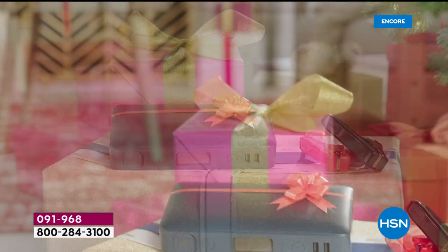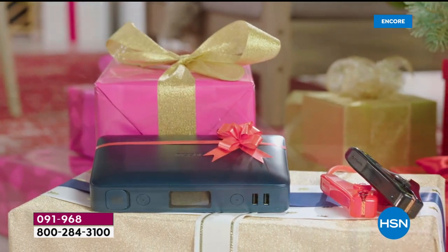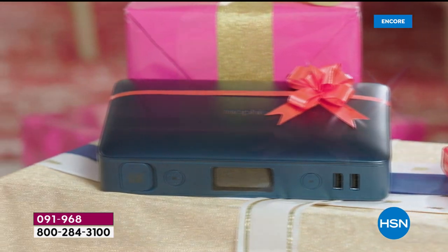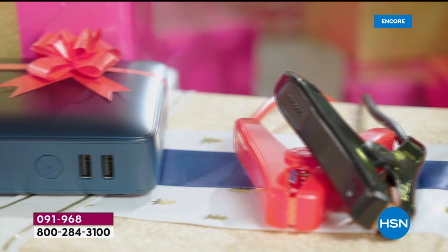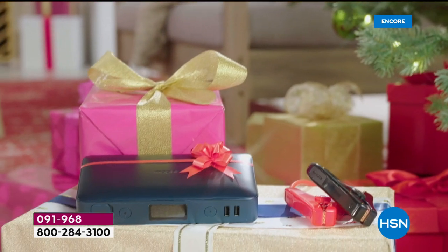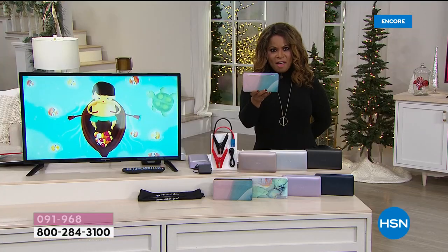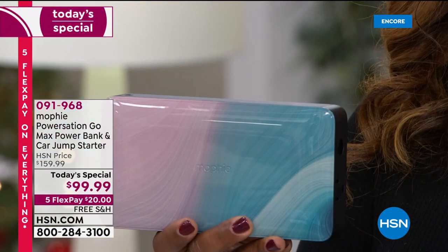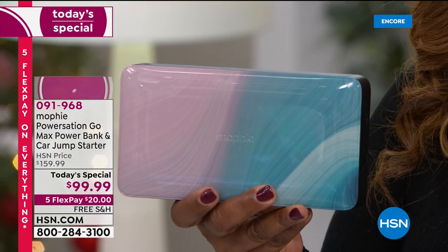Happy holidays everyone, my name is Marlo. This is called the Mophie Power Station Go. Mophie is the go-to brand, the number one brand when it comes to powerful power banks. This is not only a power bank, it's also a car jump starter — one bank that you can hold in your hand that weighs 1.5 pounds.